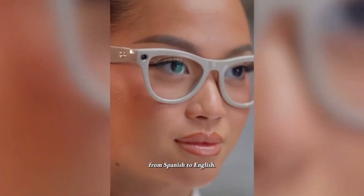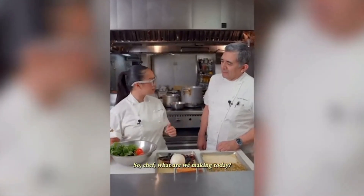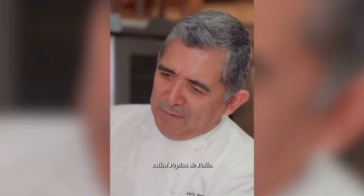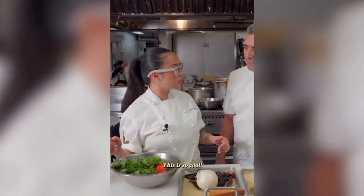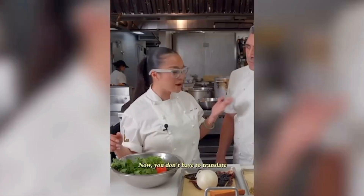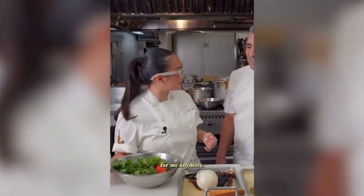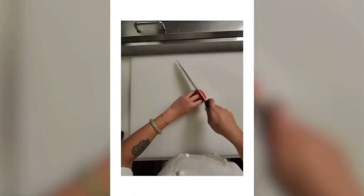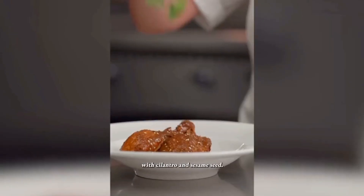Today I'm cooking in Spanish. Hey Meta, start live translation. Starting live translation from Spanish to English. So Chef, what are we making today? Today we are going to cook a Guatemalan meal called Pepian de Pollo. This is so cool — I can understand what you're saying. Now you don't have to translate for me anymore. The first step: we will cut the tomatoes in half. Now we're going to serve a dish and dress it with cilantro and sesame seed.